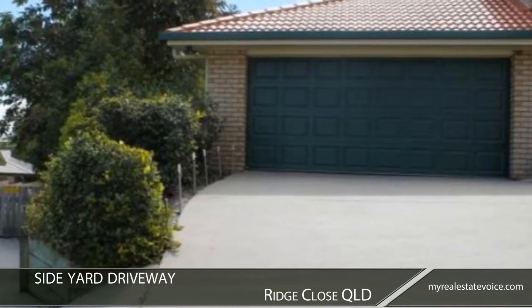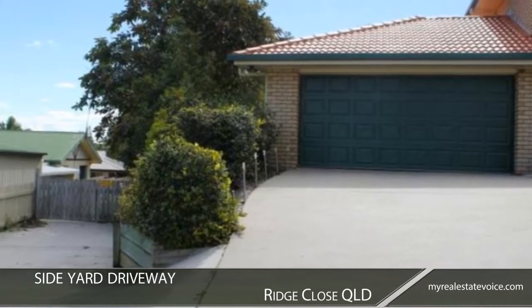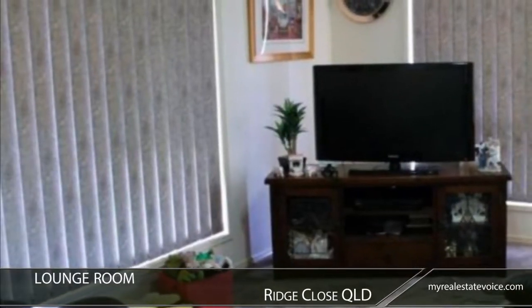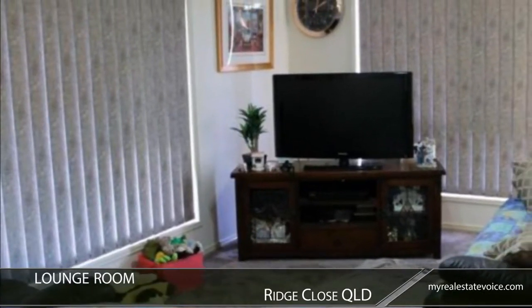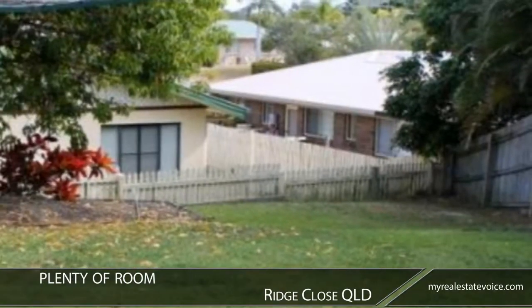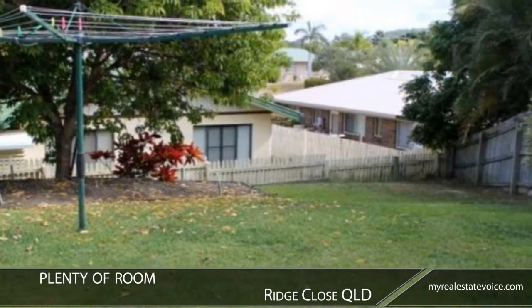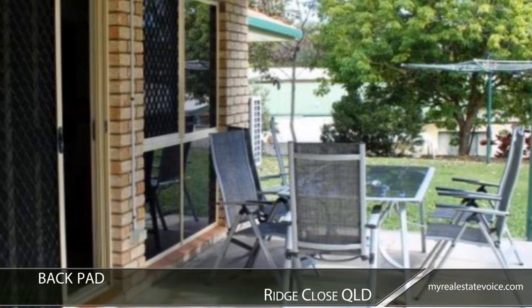A double garage offers room for the family cars or additional storage, while the large backyard can be accessed by the side driveway. Feature windows ensure a bright, cheerful living environment, while ducted air conditioning throughout the property provides comfort all year round. The fully fenced backyard offers plenty of room for pets to roam or children to play.